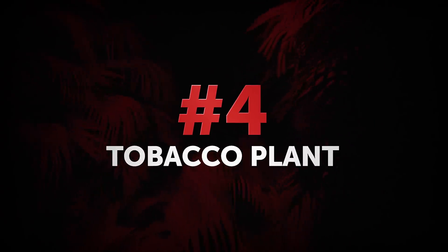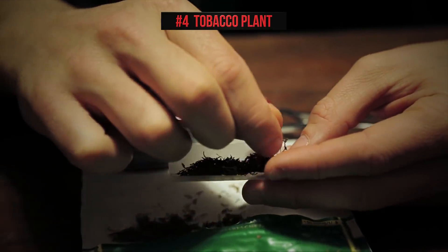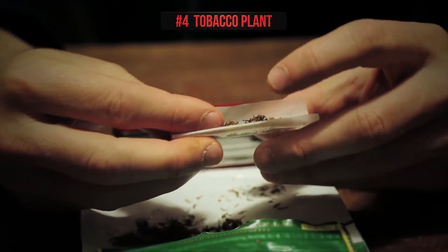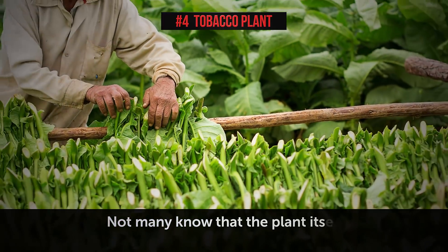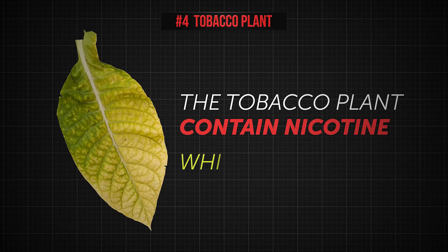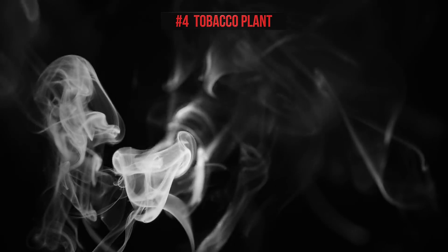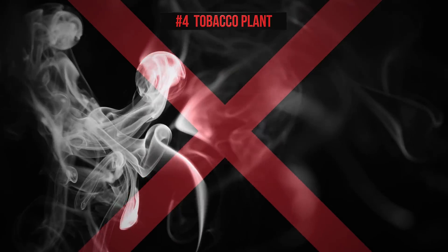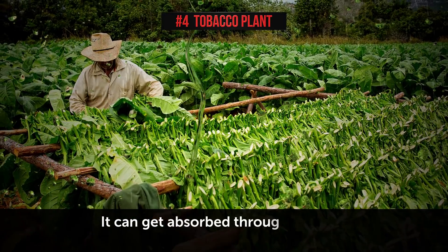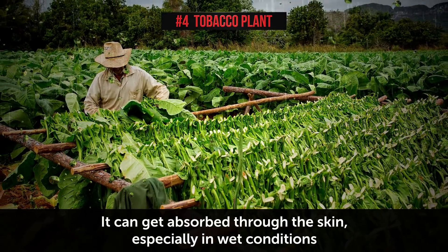Number 4: Tobacco Plant. Most people nowadays are well aware of the dangers of products made with tobacco, like cigarettes or snuff. But not many know that the plant itself also harms the farmers who cultivate it. The green leaves of the tobacco plant contain nicotine, which can act as a poison. It can get absorbed through the skin, especially in wet conditions, like when it rains or a worker is covered in sweat.